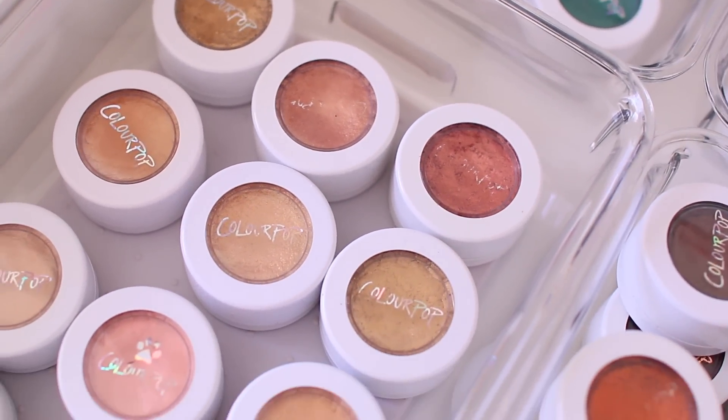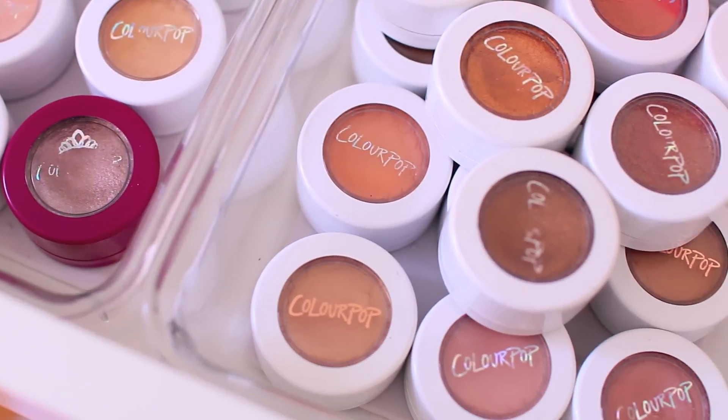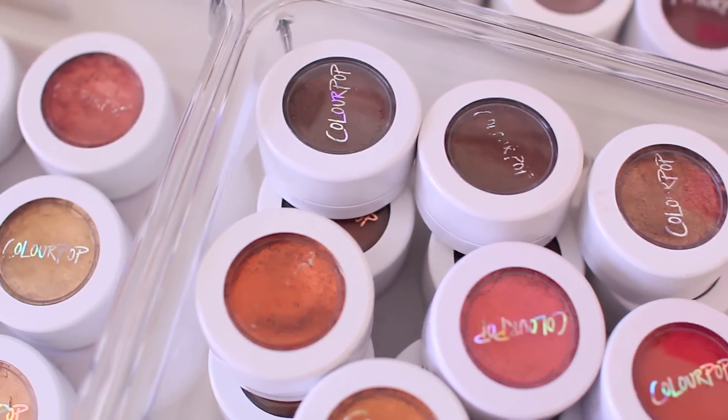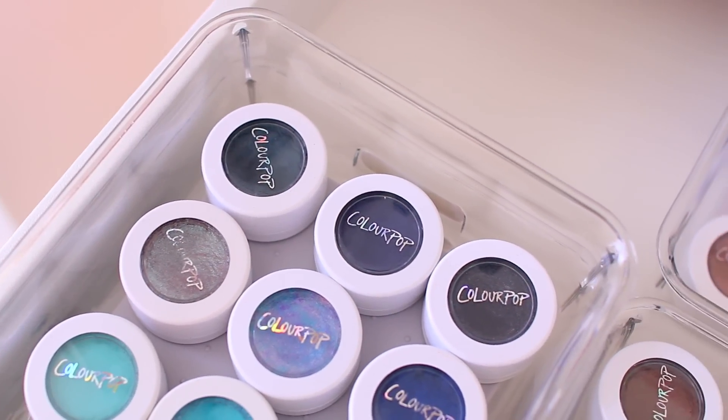So these are some of my neutrals. I'm a huge fan of their shadows for the lid — I think they are so beautiful. I have some really fun warm shades, some metallic shades, and then I do have a few pops of color. I don't wear a ton of color on my eyes, but when I do, in general I reach for a ColourPop shadow.